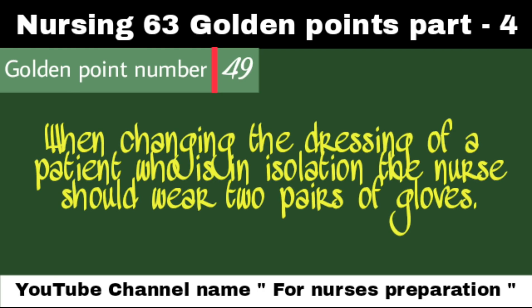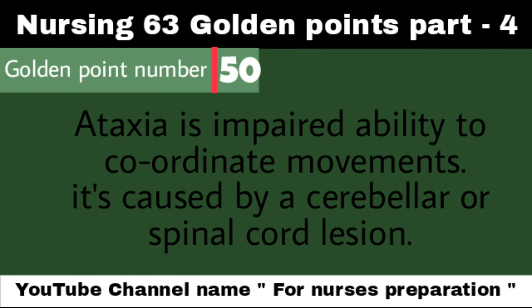When changing the dressing of a patient who is in isolation, the nurse should wear two pairs of gloves. Golden Point Number 50: Ataxia is impaired ability to coordinate movements; it is caused by cerebellar or spinal cord lesions.